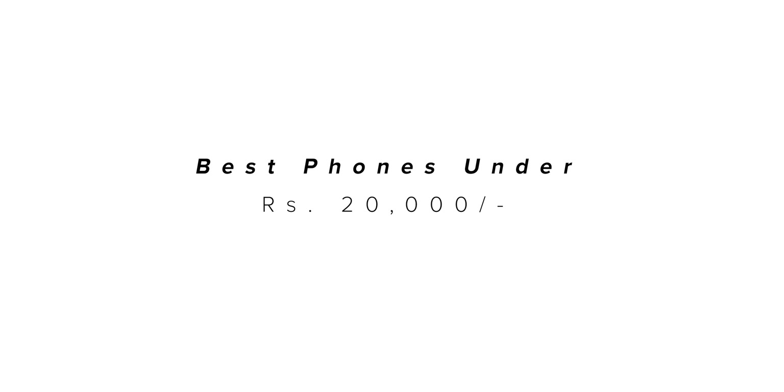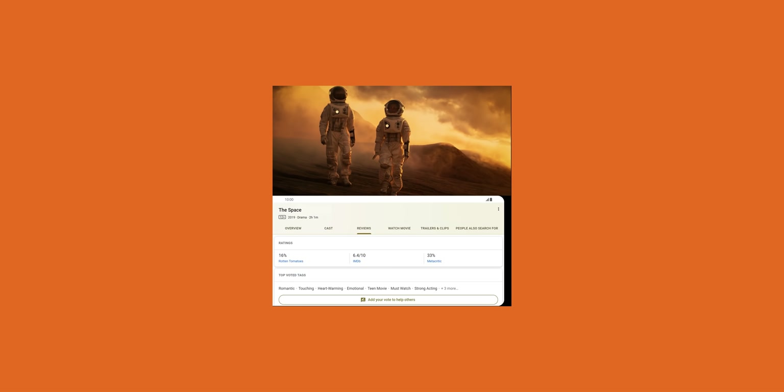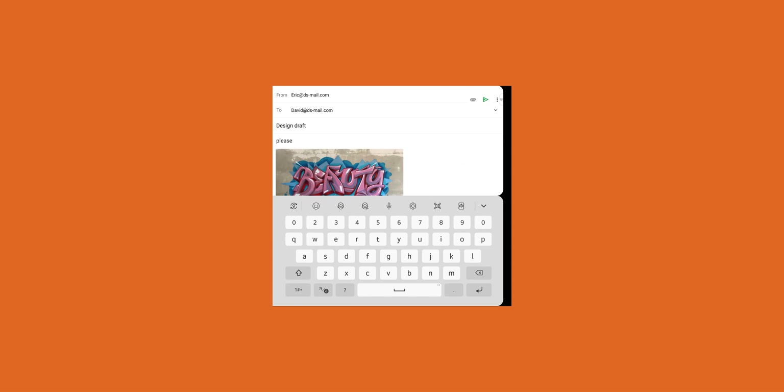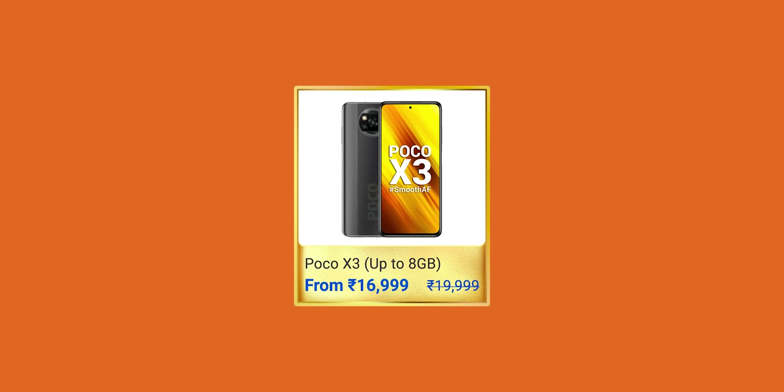If we talk about the under 20,000 rupees price segment, then I have an amazing deal for you. In Flipkart Big Billion Days, you can get the LG G8X in just 20,000 rupees. This device features a dual-screen OLED panel with a 6.4-inch screen and a Snapdragon 855 flagship chipset. Currently, this phone is priced around 55,000 to 56,000 rupees, but during the Big Billion Days sale you can get it for only 20,000 rupees. But if you want to purchase an overall device for day-to-day usage, then you can also check out the Poco X3 and the Realme 7 Pro.